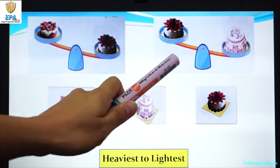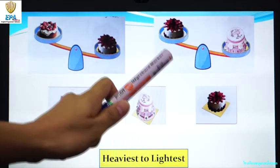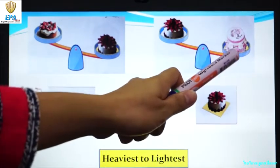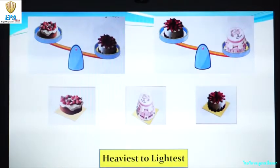And on the second picture, there is a strawberry cake and a two-layered cake. And the two-layered cake is heavier than the strawberry cake. Since we are looking for the heaviest, so the two-layered cake will come first.